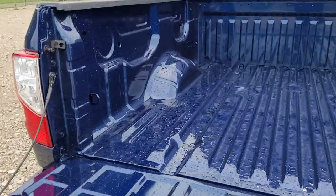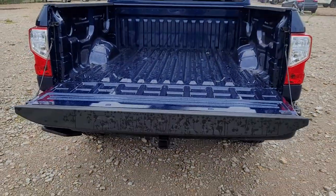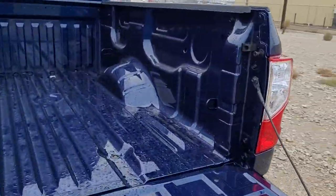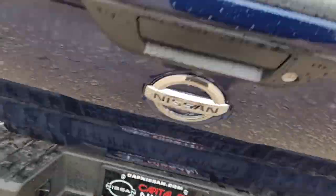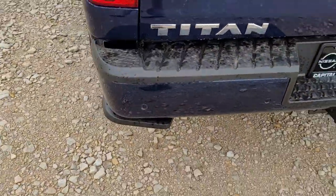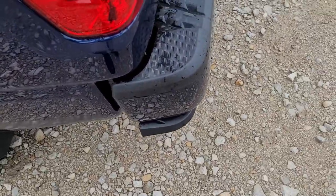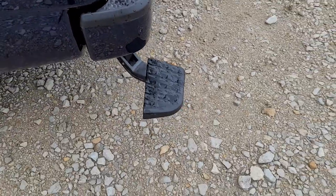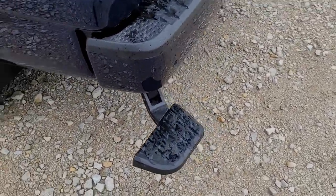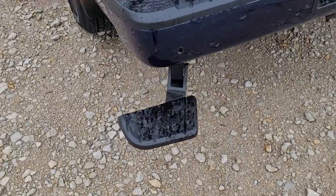The tailgate doesn't just slam down — easy to just throw right up. Back in the bed you got the built-in tie-down hooks there. And I'm short, so I have a hard time climbing up in the bed of a truck. Right on the bumper here you can push down and you got a step right there, and that tucks right back up under the bed.